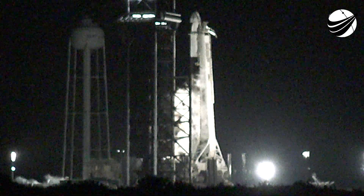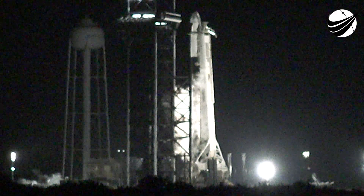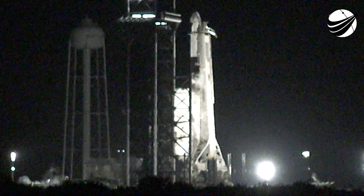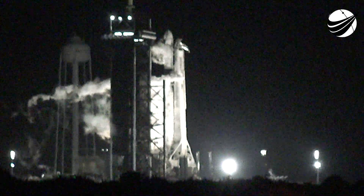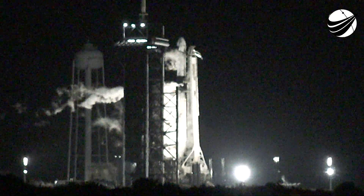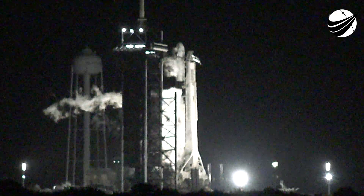This is going to be the fourth flight for today's first stage, which previously supported both the Crew-1 and Crew-2 missions for NASA. We are going to be attempting to recover the first stage again with our brand new drone ship named A Shortfall of Gravitas. Both stages are now pressurizing for launch, range and weather should both be good to go. Falcon 9, CRS-23, go for launch.